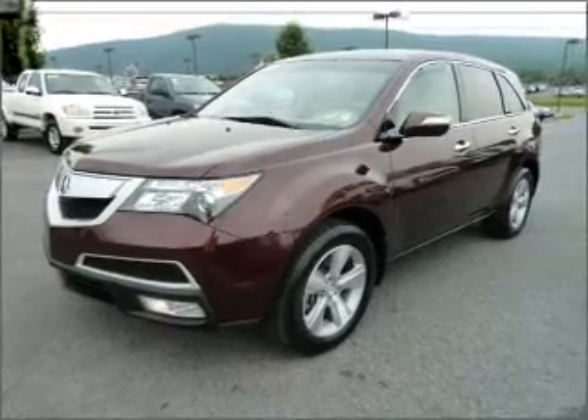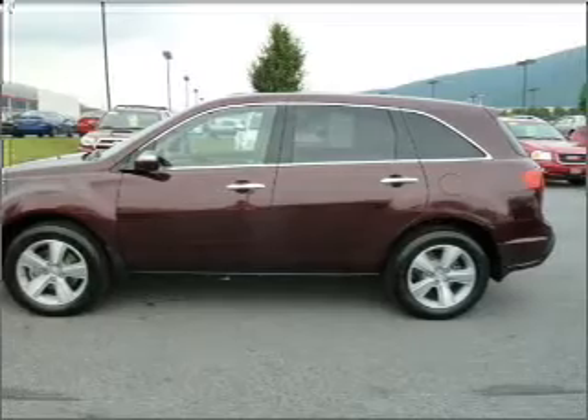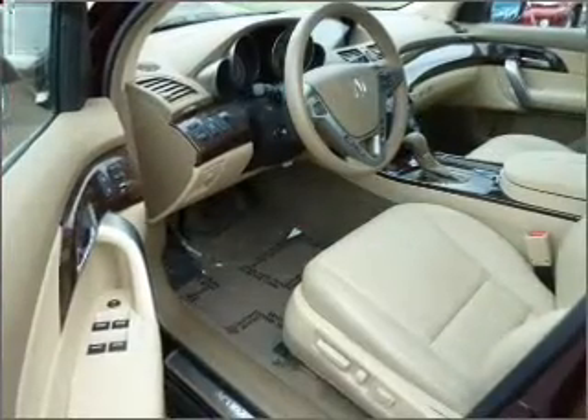With a solid 6-cylinder engine that responds smoothly to its 6-speed automatic transmission, reach your destination effortlessly with GPS navigation.